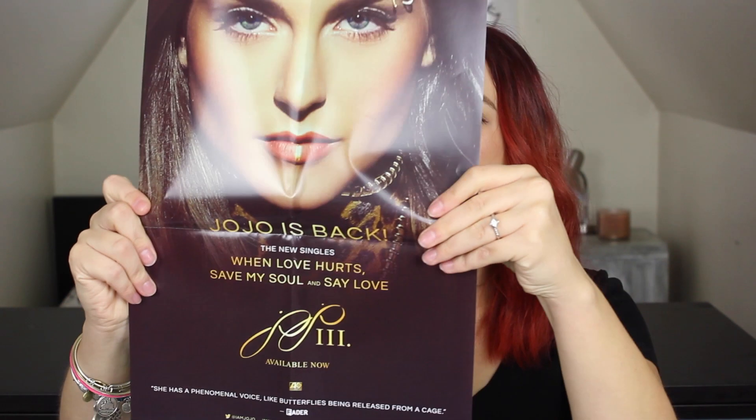It's a Jojo poster! Jojo is the featured musician of this box, which is actually really cool. I did not realize that Jojo was back. I kind of had a guilty pleasure listening to Jojo in my younger years, so I'm going to have to check that out.